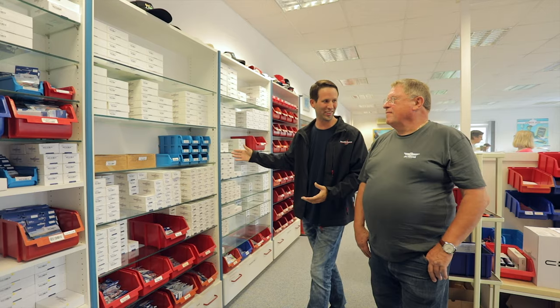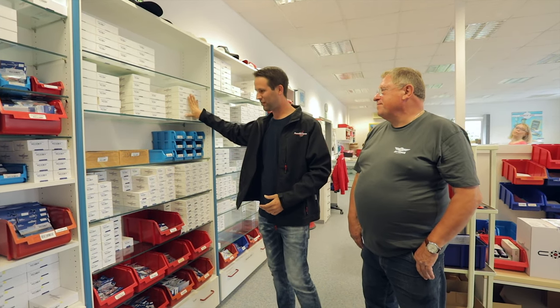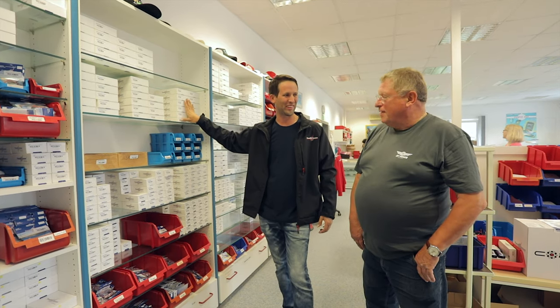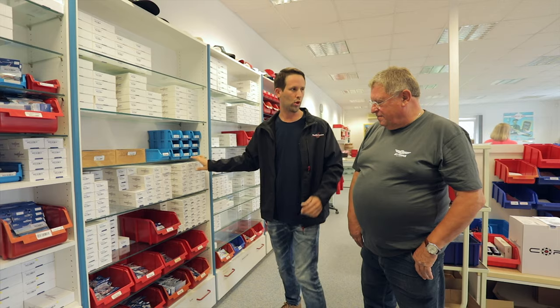So these are all products that are in a finished state — all ready to go. I want one of each!